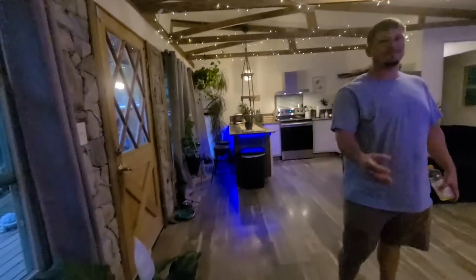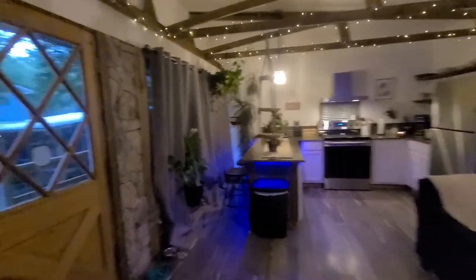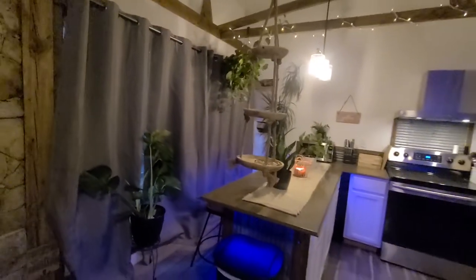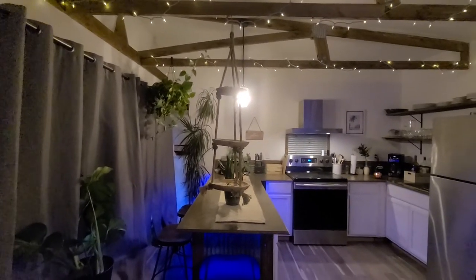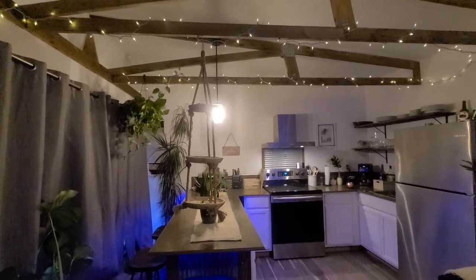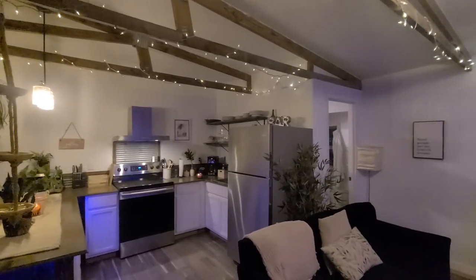Okay, so that's it for Crystal's apartment tour — the long-awaited apartment tour! If you guys will please give us a thumbs up and subscribe to our channel if you haven't already. Until next time, so long everybody!